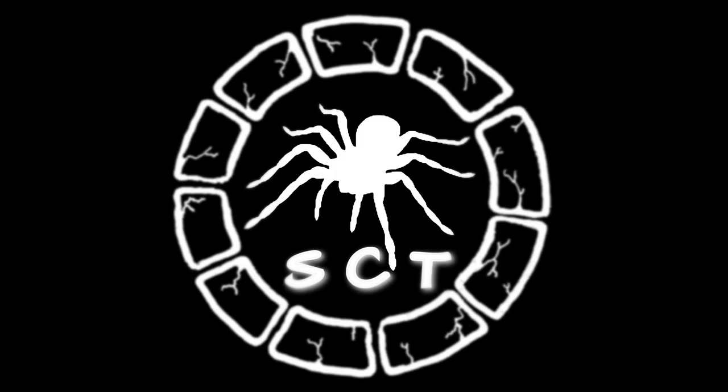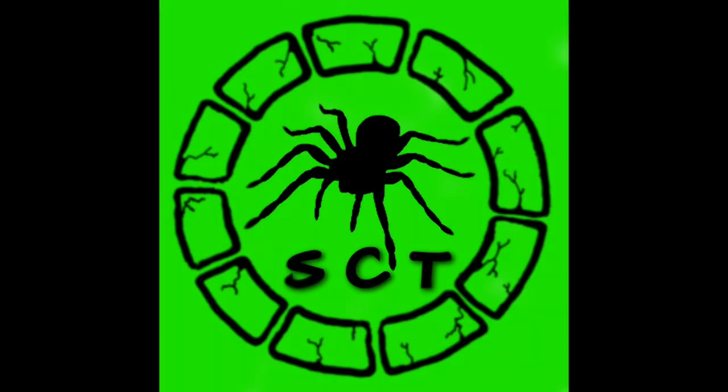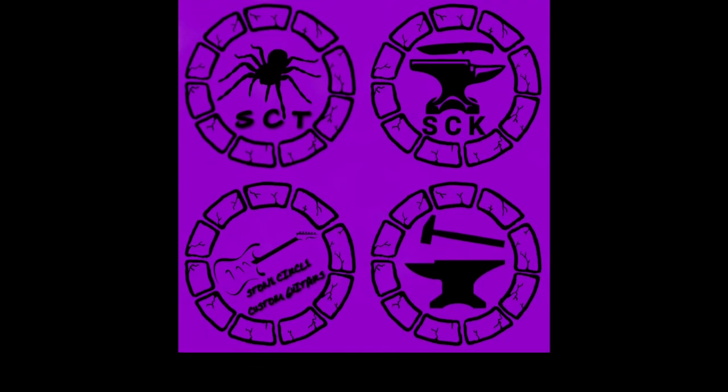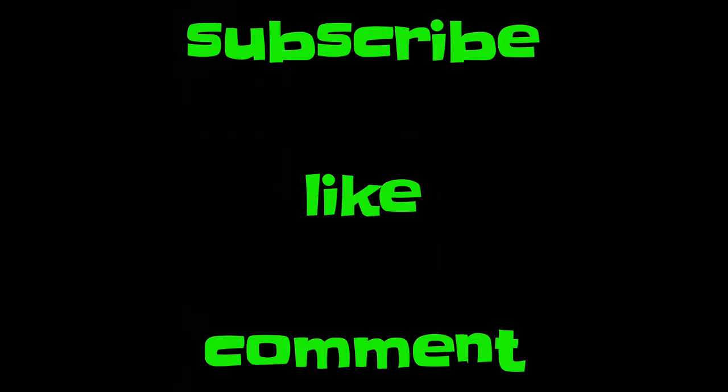Once again I'd like to say thank you to Steve at Tarantulatastic Enclosures for creating the intro for this video — thanks very much Steve, it's much appreciated. Remember everyone, go and check out his channel, subscribe, watch his videos — it will give you some fantastic ideas for enclosures in the future. As always, I hope you enjoyed the video — please comment, like and subscribe, and we'll see you next time. Stay safe!